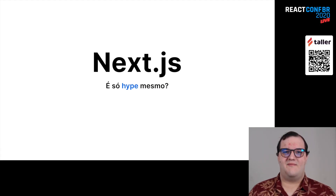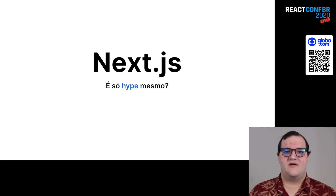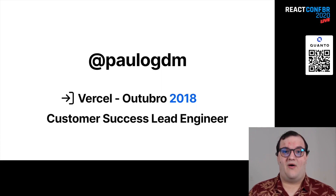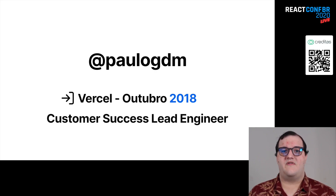E aí pessoal, beleza? Meu nome é Paulo Dimitri e estou aqui para contar um pouco para vocês sobre Next.js. Será que é o framework que só está na moda ou é bom mesmo? Nosso principal objetivo aqui é dar uma visão geral do framework, incluindo as novidades da última versão e mostrar como entregar uma aplicação com uma performance legal. Eu trabalho na Vercel desde outubro de 2018 e meu principal trabalho lá é garantir que nossos clientes estão usando as melhores práticas do framework, entregando um workflow legal para as equipes usando o Vercel, a plataforma que a gente criou para você fazer deploy de aplicações Next.js e outros frameworks também.